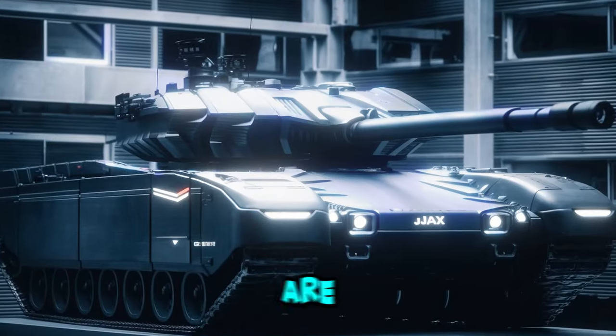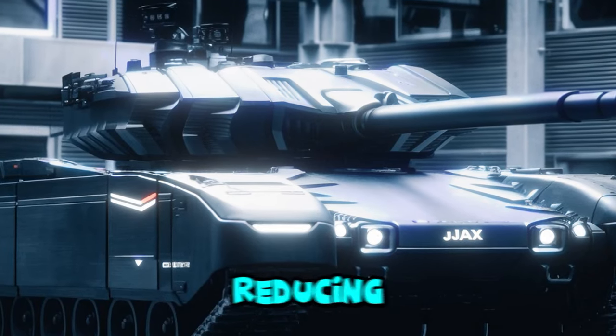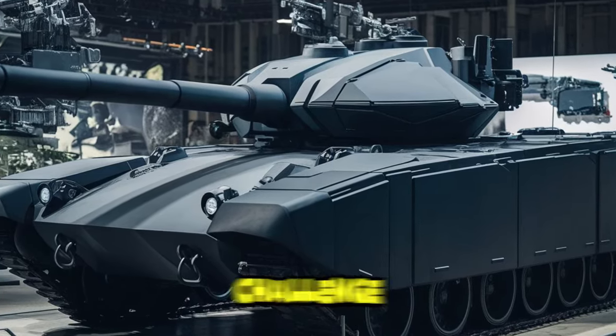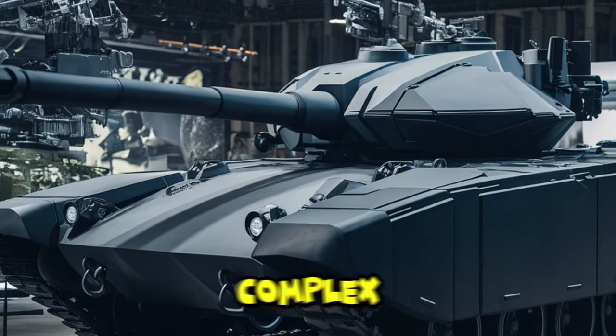Challenges to be overcome are that the addition of new weapons can increase the weight of the vehicle, thereby reducing mobility. Integrating different weapon systems into one platform can be a technical challenge. And more sophisticated weapons require more complex maintenance.